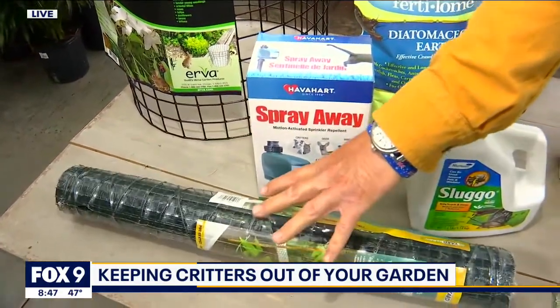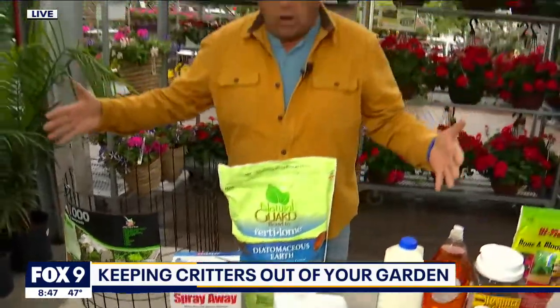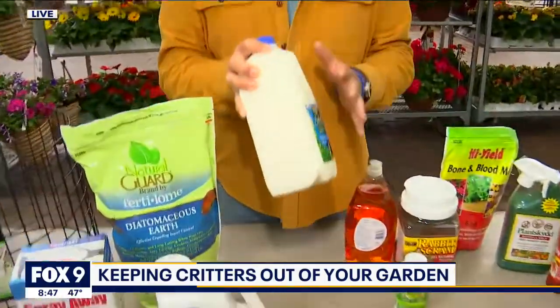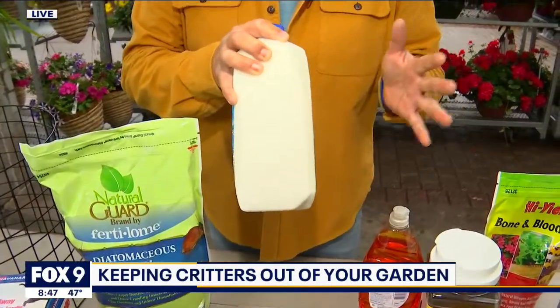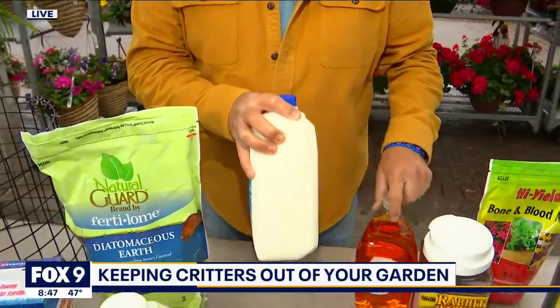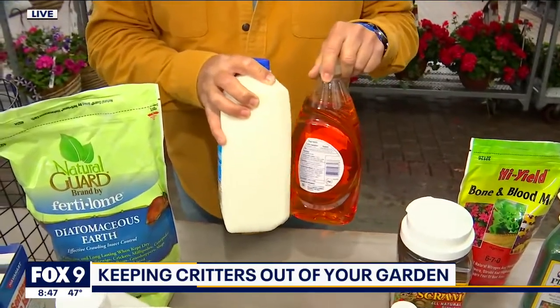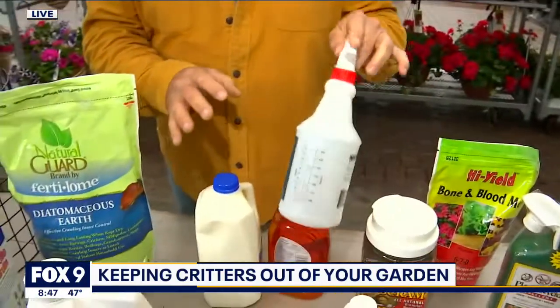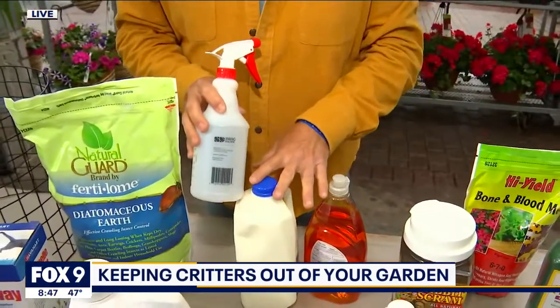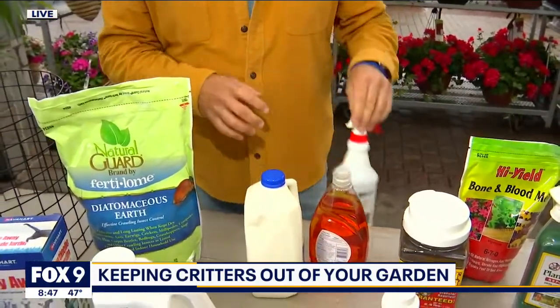Of course, if we're talking about deer, you would use a bigger, longer roll for that height. When it comes to deer, a couple of little home tips: they don't like the enzymes in milk. So putting about a quarter cup of milk, a little bit of Dawn soap — that acts as a sticking agent — together in a little spray bottle and spraying your leaves with that mixture does a good job of repelling deer.